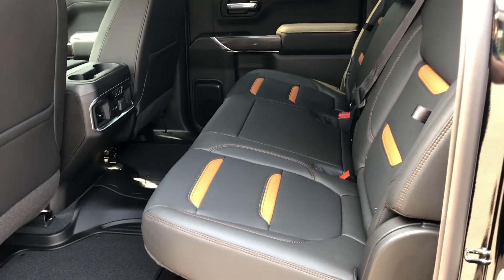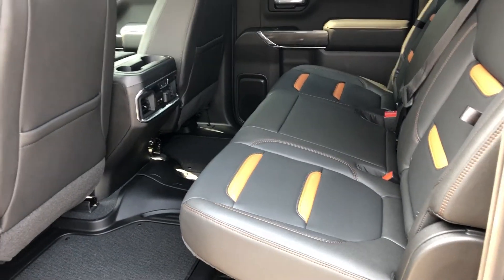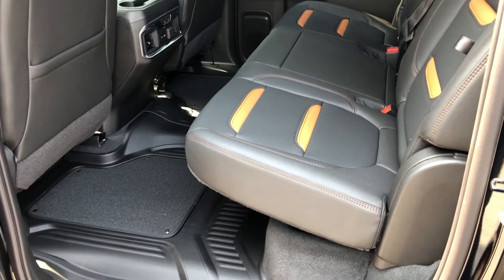Nice rear passenger compartment with seating for three. There are also some USB ports and heated seats on the outboard positions.